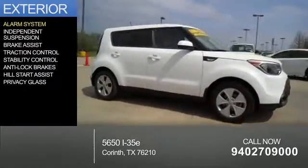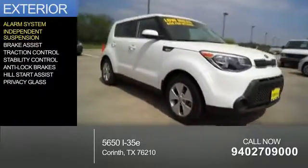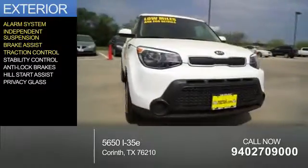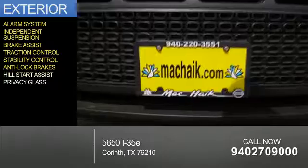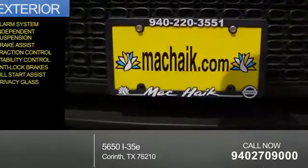The features include an alarm system, independent suspension, brake assist, traction control, stability control, anti-lock brakes, hill start assist, and privacy glass.